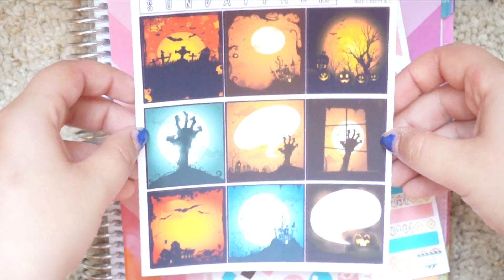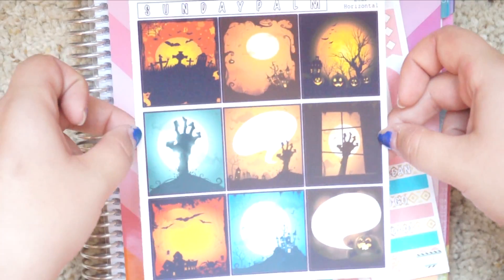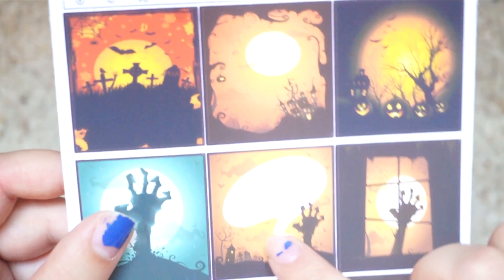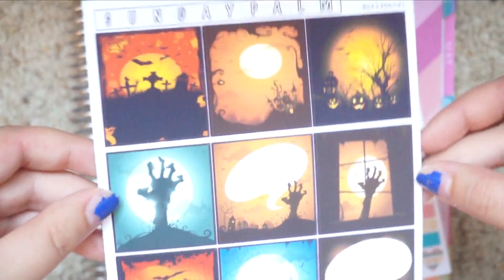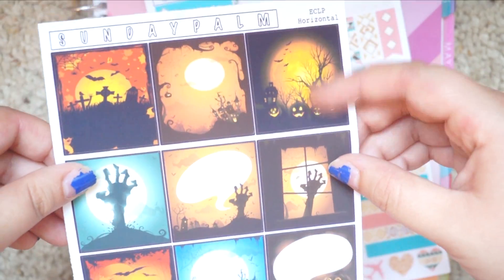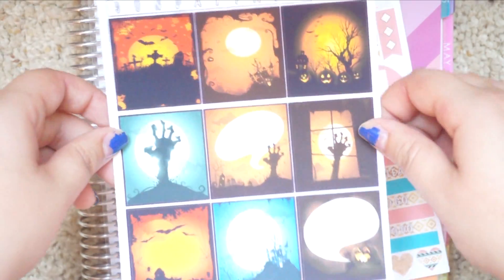These I am so excited about because I don't have any Halloween stickers, and I've been trying to save money so I haven't really ordered any. But these are so cute and I'm so excited about them. Again, to the eye nothing looks wrong with them except there's a little bit of gridding here, which I don't even think you can see on camera - you can see the grid lines, but other than that these are like perfect. These are actually for the horizontal so they're going to be a little bit short, but I'm going to make them work because they're adorable and I really love them.